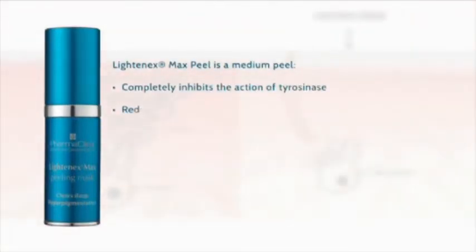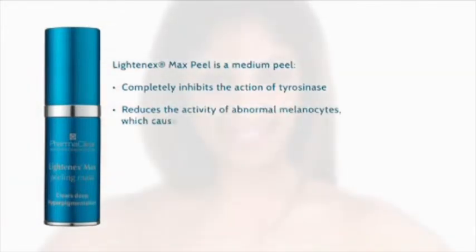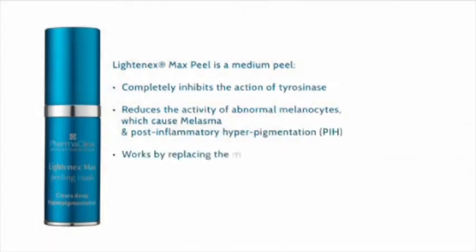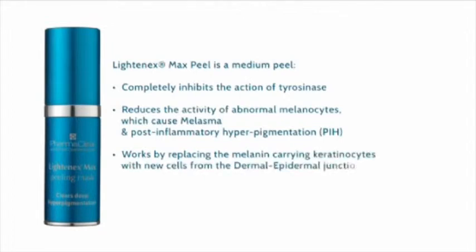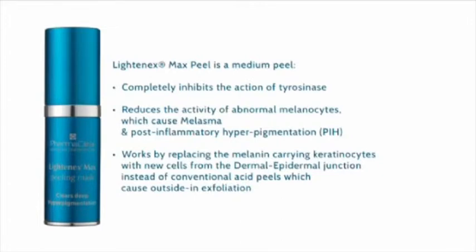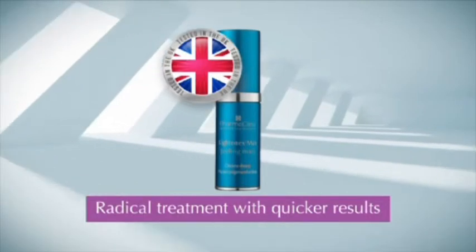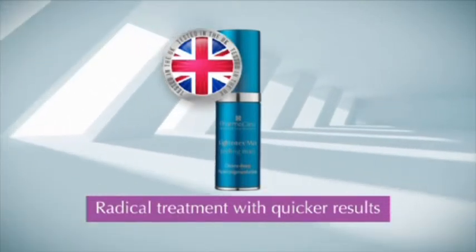Lightenex Max Peel is a medium peel which completely inhibits the action of tyrosinase and reduces the activity of abnormal melanocytes that cause melasma and post-inflammatory hyperpigmentation (PIH). It works by replacing melanin-carrying keratinocytes with new cells from the dermal-epidermal junction, instead of conventional acid peels which cause outside-in exfoliation. Extensively tested in the UK for radical treatment with quicker results.